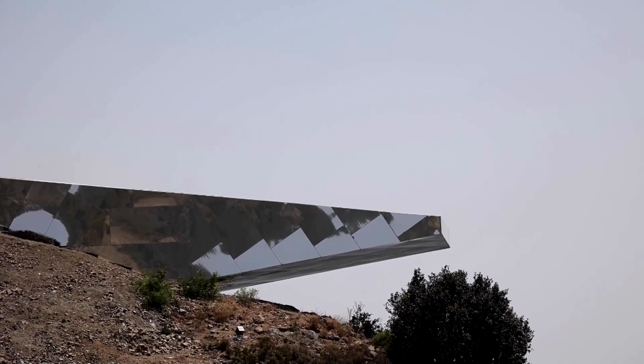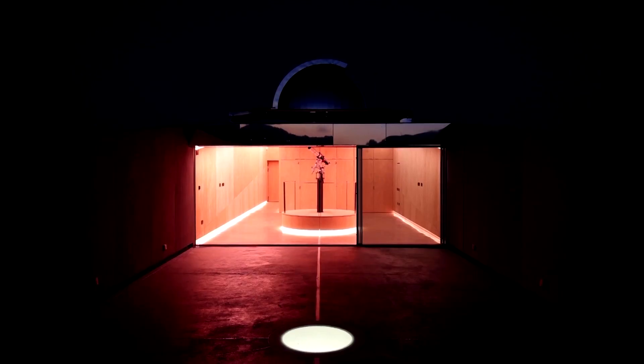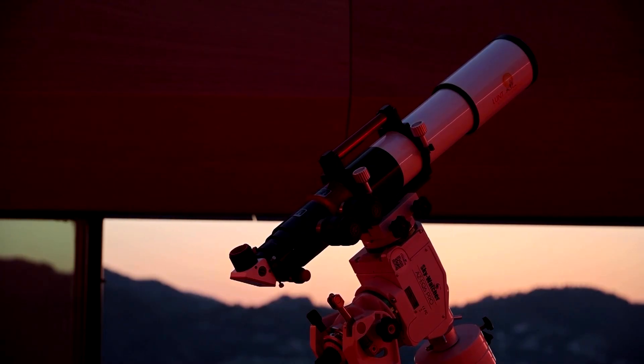The new observatory is part of the EU-backed Geostars project that aims to regenerate isolated rural areas in parts of Cyprus and Greece. Purveyors hope the project will encourage visitors to broaden the depth of their celestial knowledge.